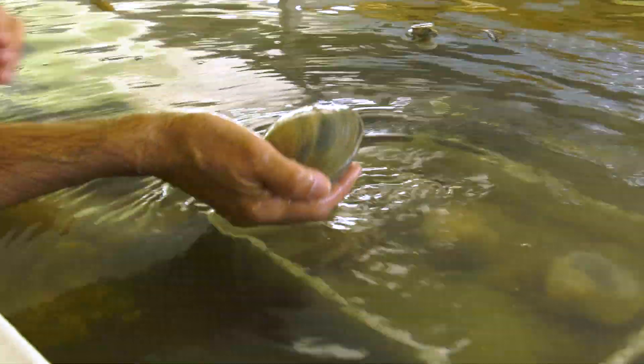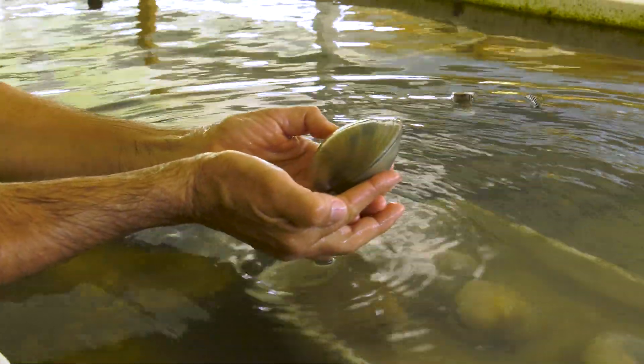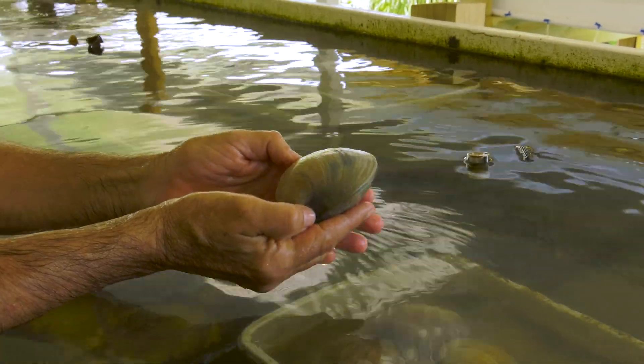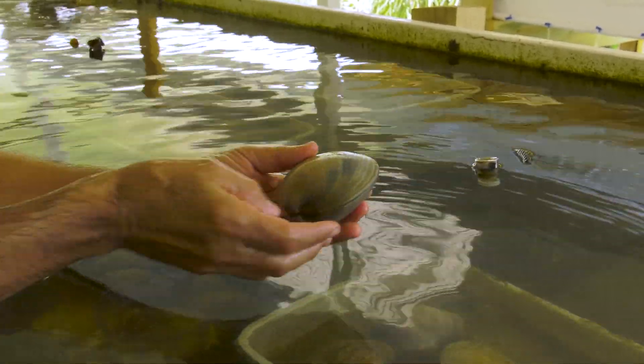What we have here is the super clam — clams that survived the events at the Mosquito Lagoon. They survived all the oxygen depletion and all the algal blooms, and we brought them here to the lab. This is a broodstock that we have right here.